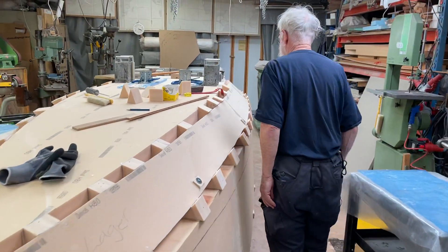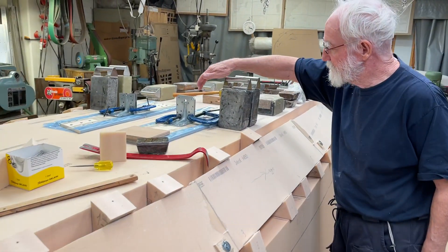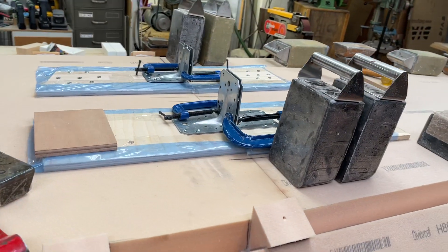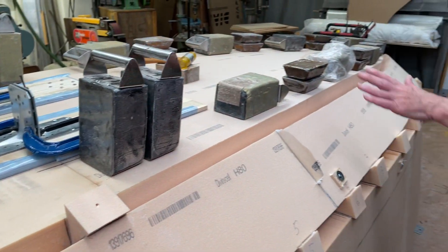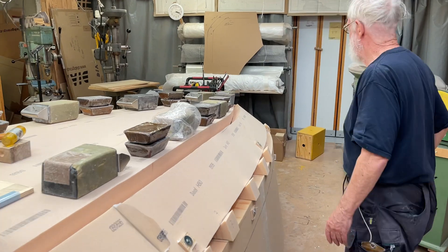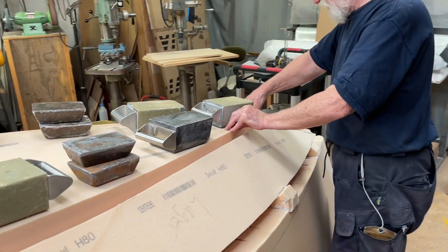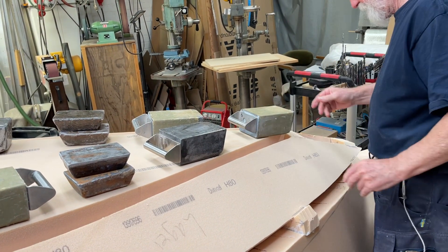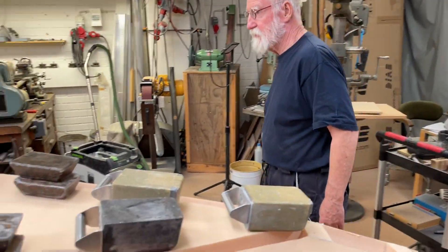I made some devices here so I can get them together instead of the ratchet strap. We put weights here so we get a little bit bulby — so this is the shape of the boat.